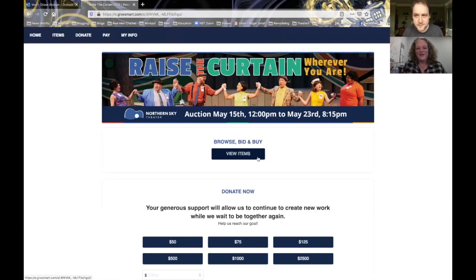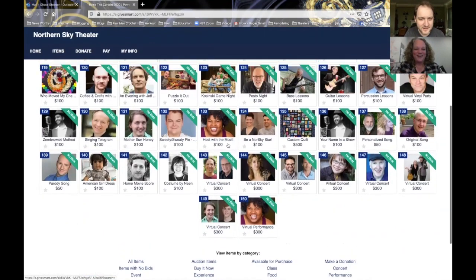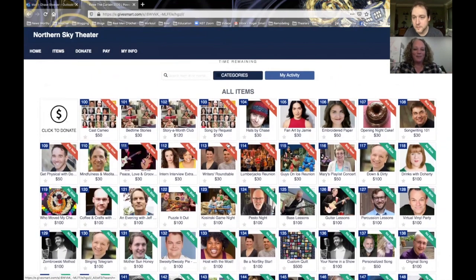All right, you are so excited to be a part of our event. Let's take you right into Browse, Bid, and Buy by viewing the items we have available. Oh wow, look at all that. It's pretty great, huh? It's a lot of items, very cool. The people will see we have Buy It Now items or we have silent auction items.